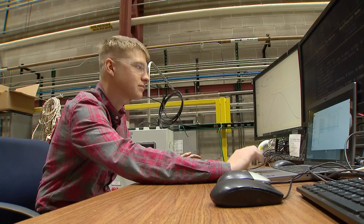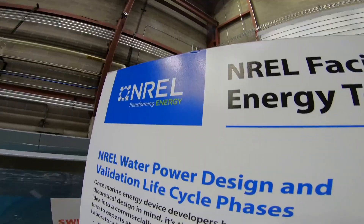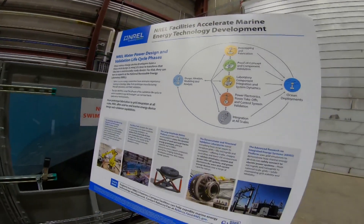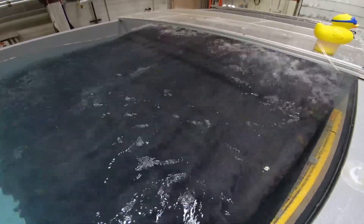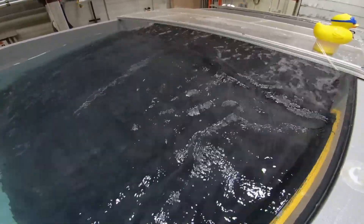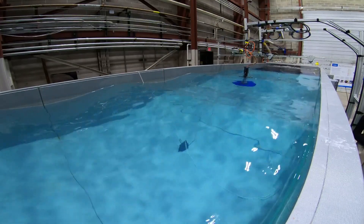We're at the Sea Wave Environment Lab, or S.W.E.L.L. — it's a scaled down model of the ocean. NREL has brought the ocean to Colorado in the form of this large tank, which is 45 feet long, eight feet wide, and four feet deep, and it creates waves.